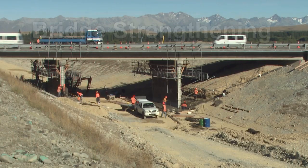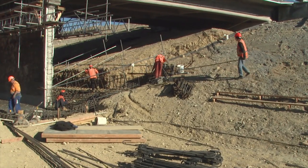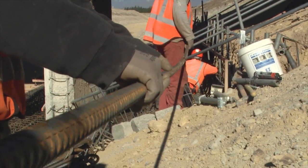During the canal remediation works, Genesis Energy took the opportunity to carry out seismic upgrading of the State Highway 8 bridge over the canal. The bridge columns and foundations were substantially strengthened.